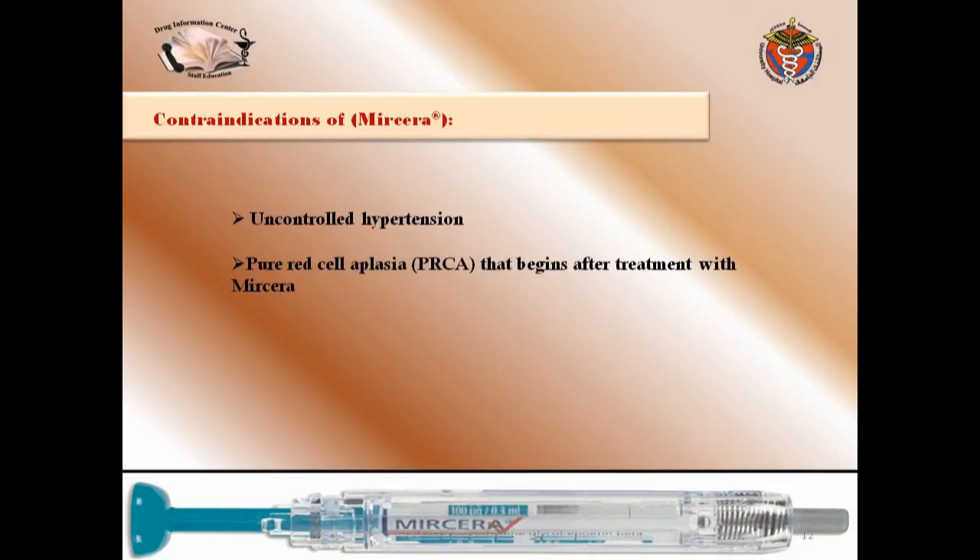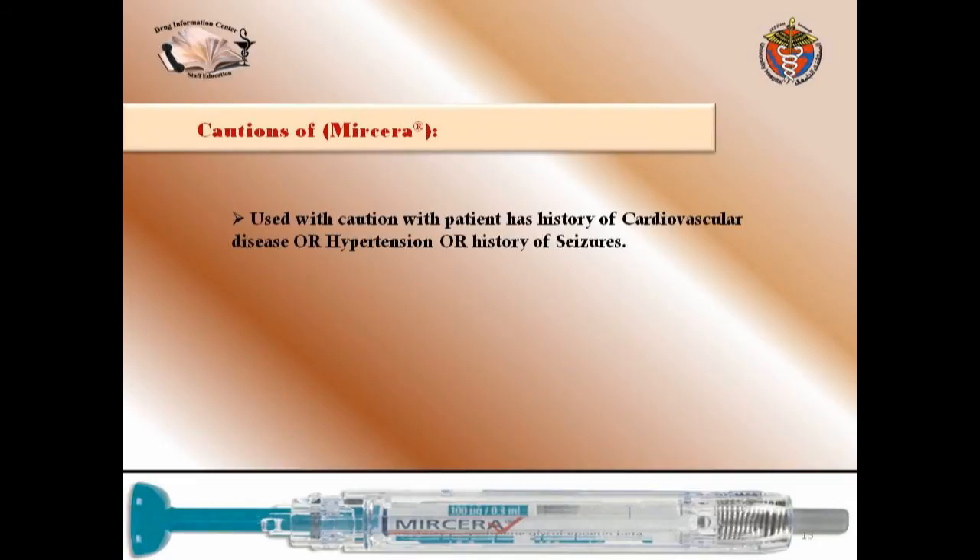Contraindications to using Myrcera include: uncontrolled hypertension, and pure red cell aplasia (PRCA) that begins after treatment with Myrcera. PRCA is a type of anemia where red blood cells are decreased but white blood cells and platelets are normal. Both uncontrolled hypertension and PRCA are contraindications to Myrcera.